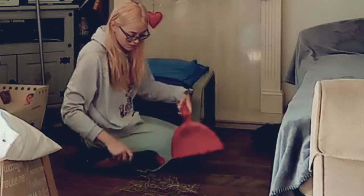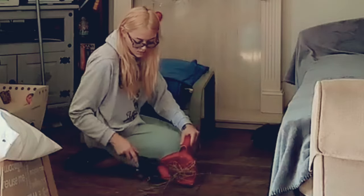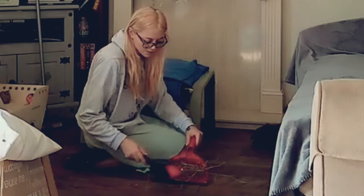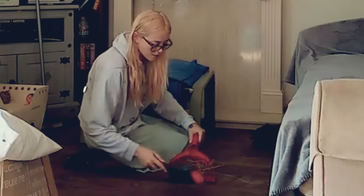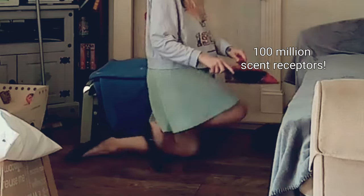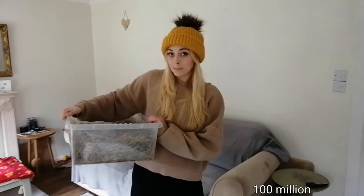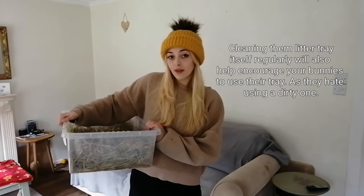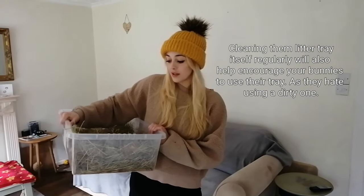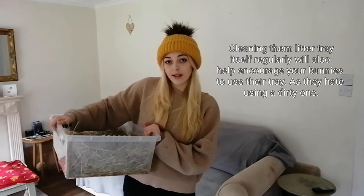Always ensure to clean up any accidents outside the litter tray as soon as they occur or as soon as you find them. Try to clean them as thoroughly as possible to reduce the scent. Rabbits have a much stronger sense of smell than us — around 100 million scent receptors compared to our 6 million — and any urine residue or pee smell left will encourage them to go in that spot again. I use a part white vinegar and part water solution as it works best to reduce odours and is rabbit safe.